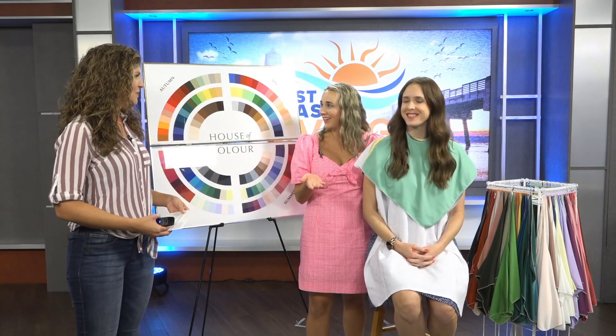If you want to save money, boost your confidence, and know what best colors work for you, today we have Courtney Wolf from House of Color Ponte Vedra to help you find your color. Thank you so much for joining us — and you brought a model to show off exactly what we're doing. So how can you tell someone's season just by looking at them?